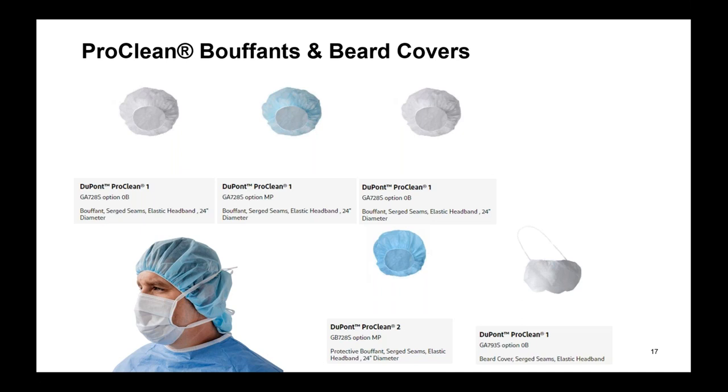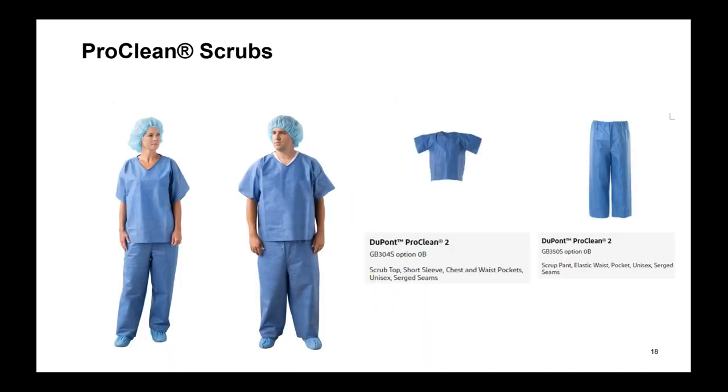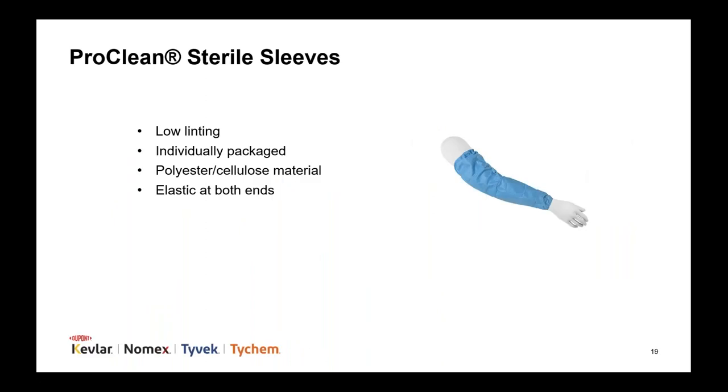White and blue bouffants are available as well as beard covers. Disposable blue scrubs are available in sizes medium through 3XL — the scrub top and scrub pants are sold separately. The top has a chest and waist pocket and the pants have a back pocket. Individually packaged, low-linting sterile sleeves are available; they are 23.5 inches long with elastic at both ends for universal sizing. If the sleeve of your sterile gown gets a strikethrough or contamination, this is the quick sterile solution you can put on right over a gown so that you don't have to go through the re-gowning process.